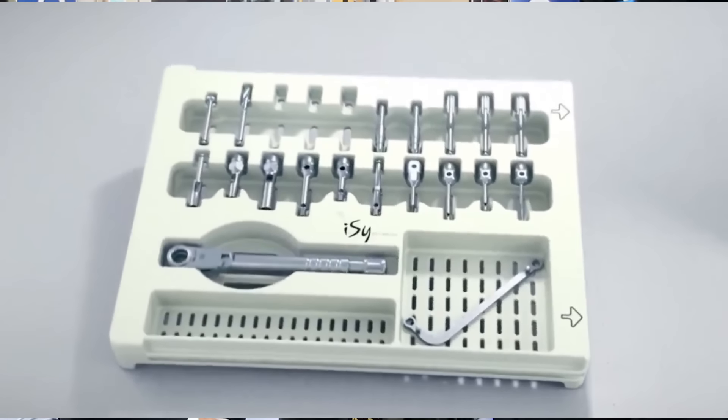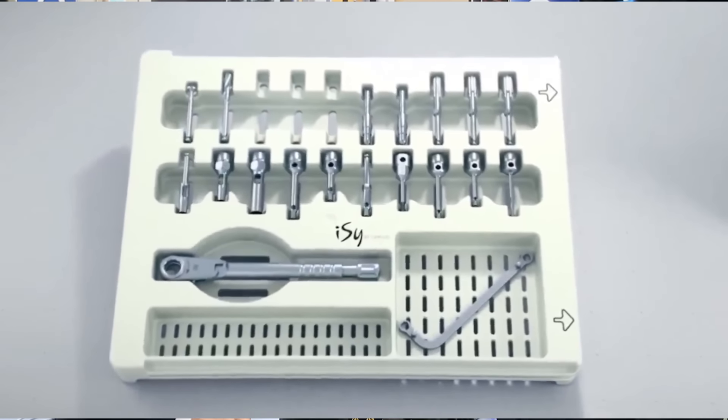I can just give you a quick update. This project has been going on for quite a few years. It is the first implant system that was developed really with the thought of digital technology. We try to make it easy, but it also stands for intelligent system. You need to have some knowledge before you press the buttons. We are very proud to be able to present this implant system, because it really has a new workflow.